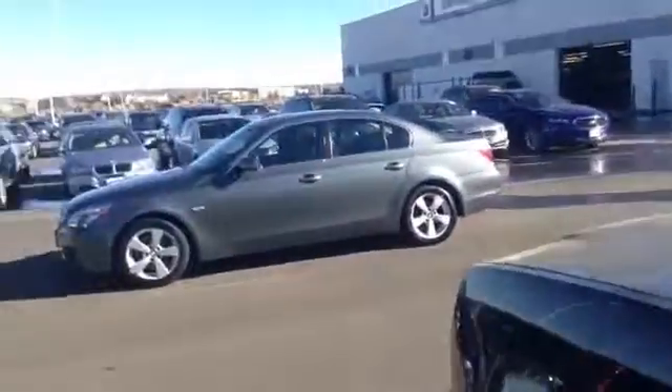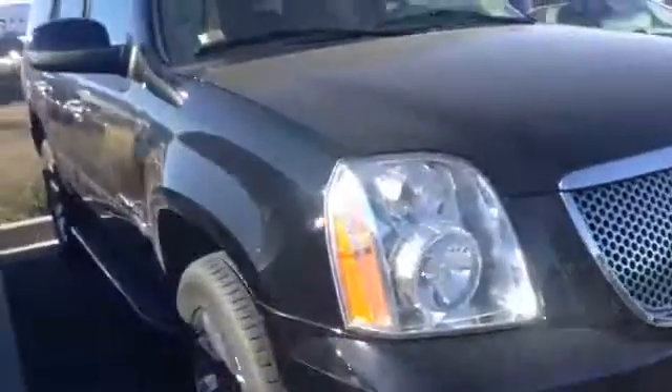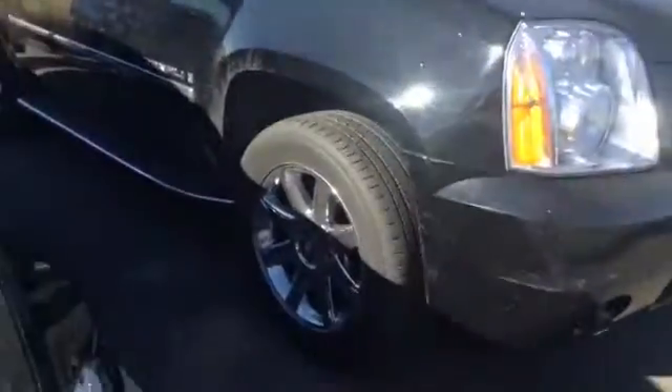If you would like to set up a time to come in and take a closer look at the vehicle, go ahead and call me back. My phone number is 303-868-3230. Again, my name is Liz, and I can find out exactly when the car is going to be available for you to take a test drive.